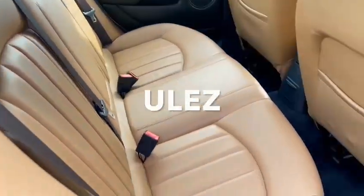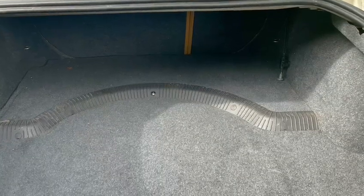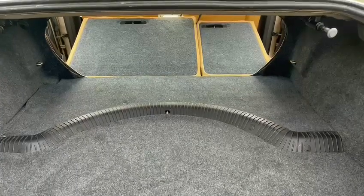This car is ultra-low emission zone compliant with just 27,000 miles. The cavernous boot on the X-Type, and this one with the fold-down rear seats makes it a super practical car. Don't forget it's four-wheel drive.